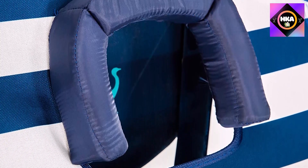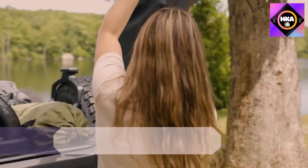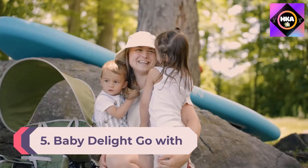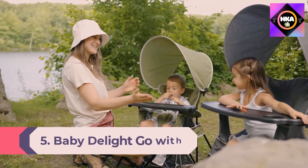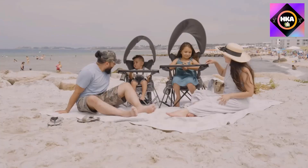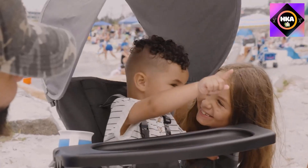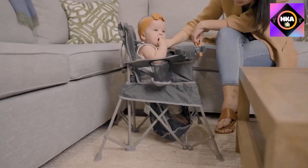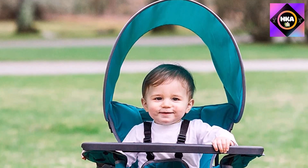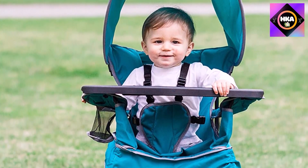Number 5: Baby Delight Go With Me Chair. When it comes to children's beach chairs, you can't beat this option. Though it may not have the visual appeal of the classic beach chair, it's so much more functional. Plus, it's suitable for a wide range of other outdoor adventures, from camping trips to sporting events. The chair grows with your child until they're ready for an adult beach chair, since it's suitable for babies as young as three months and kids weighing up to 75 pounds.